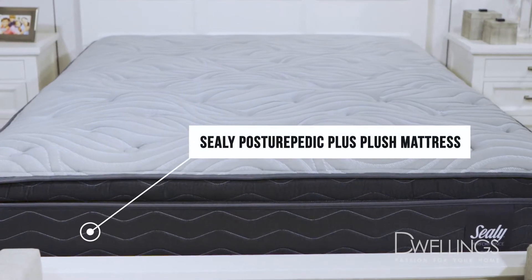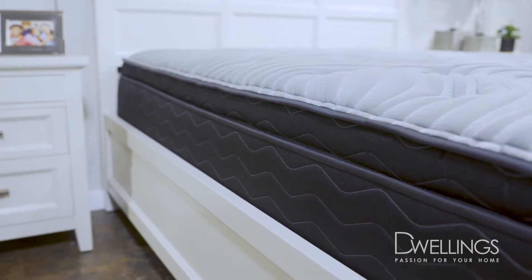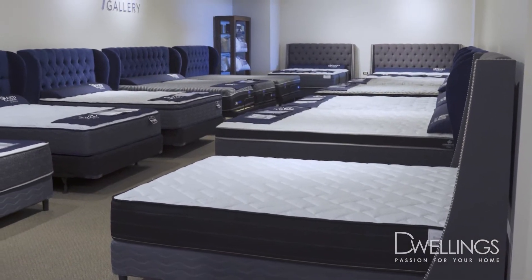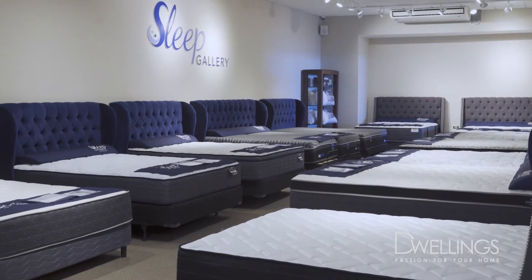Step 1: Start with a great mattress. A quality mattress really does make all the difference in your sleep. Our sleep gallery offers a wide assortment of premium mattresses that you can choose from to suit your sleep style and comfort.